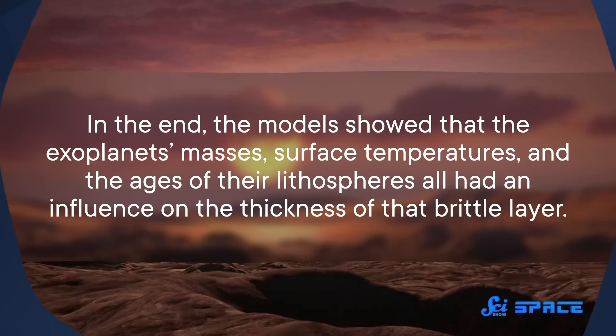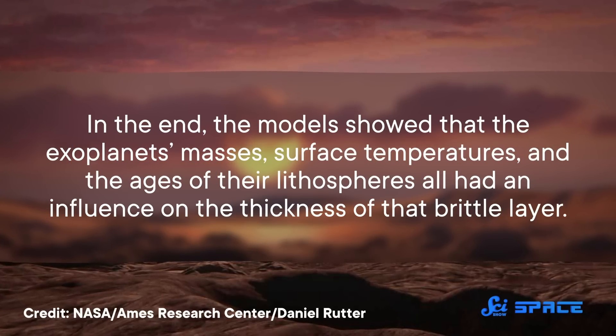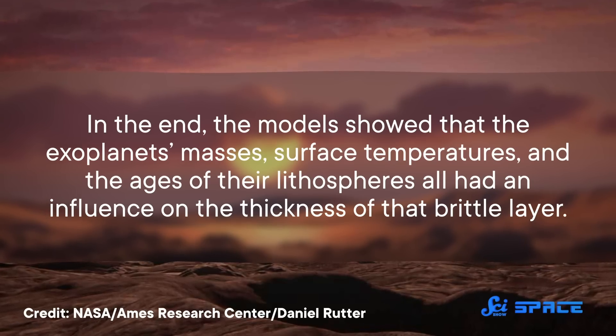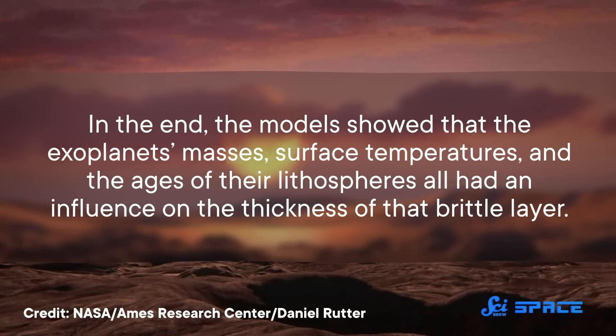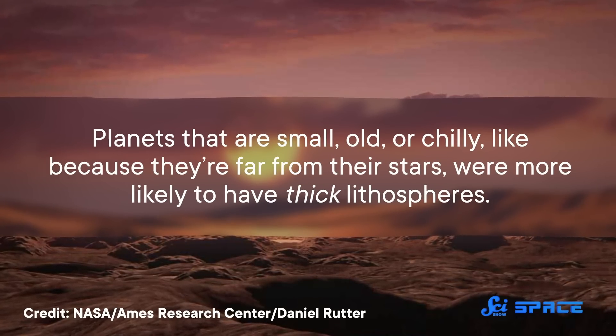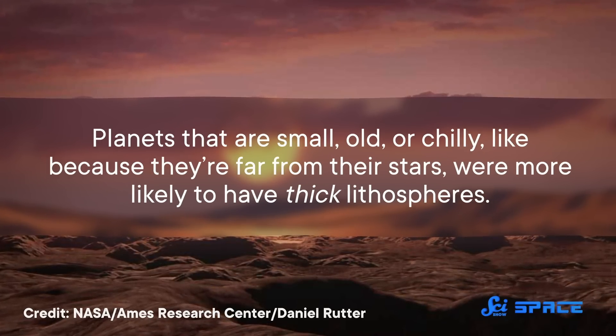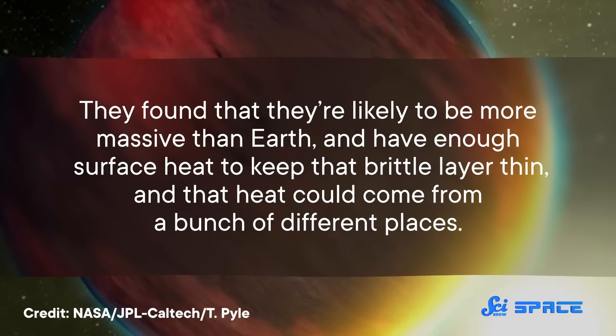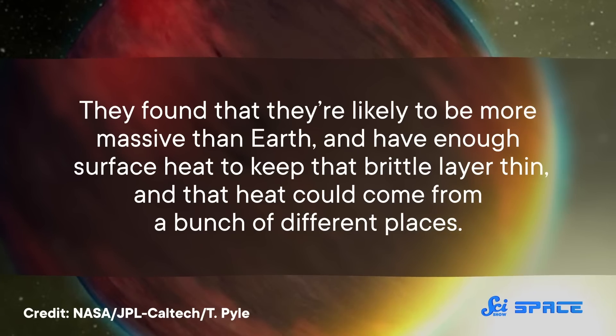Then they ran simulations with thousands of exoplanets, all of which had a composition similar to our planet's. In the end, the models showed that the exoplanets' masses, surface temperatures, and the ages of their lithospheres all had an influence on the thickness of that brittle layer. So planets that are small, old, or chilly — like because they're far from their stars — were more likely to have thick lithospheres. They also found that planets with a thin brittle layer, which they called eggshell planets, were likely to have a few things in common. They found that they're likely to be more massive than Earth, and have enough surface heat to keep that brittle layer thin.